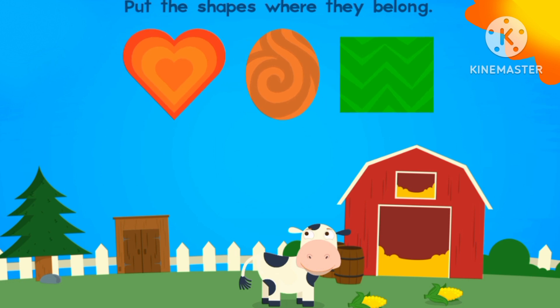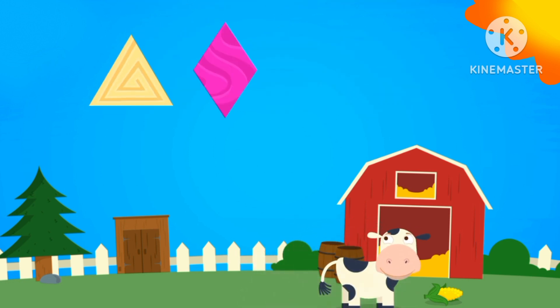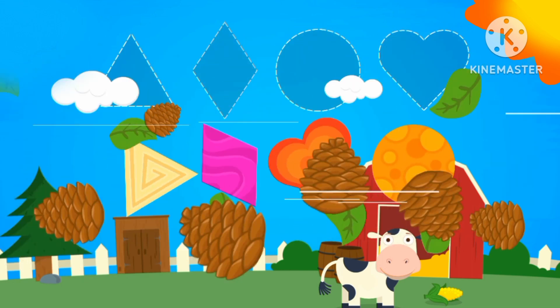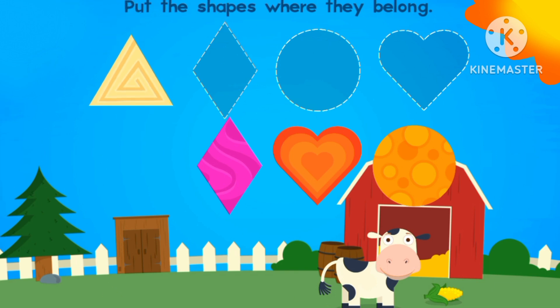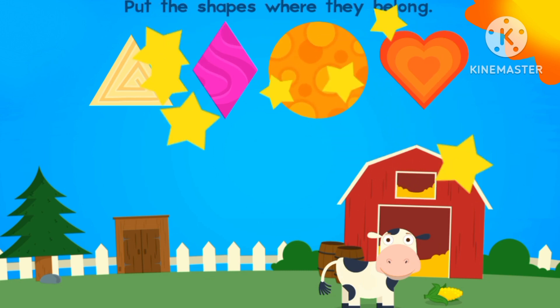Heart over square. We're almost at the end. Let's put the shapes where they belong. Triangle. Rhombus. Heart.